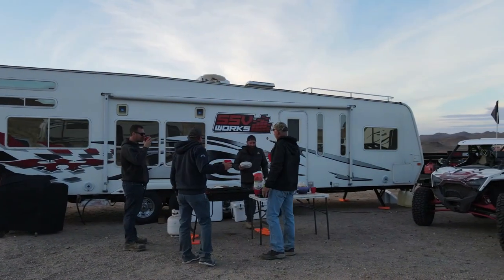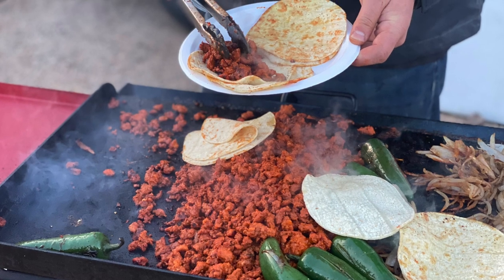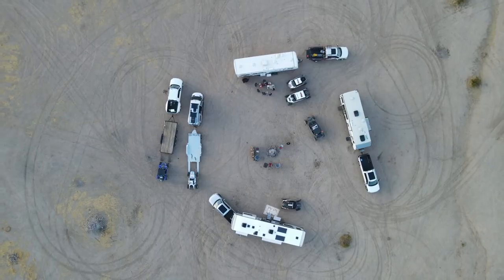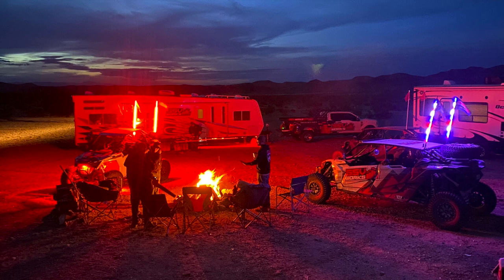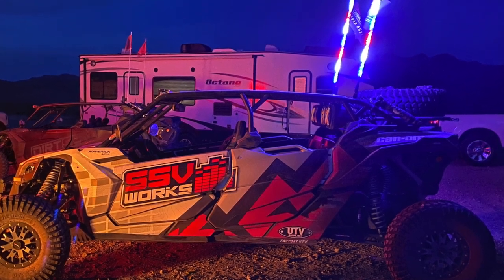Back at camp we had some awesome tacos that Kevin from Concord Polaris and Can-Am and Trevor from SSV put together for us. Teresa and I made margaritas, and it was a great night to hang out by the fire, listen to tunes from the SSV stereo, and just have a good time.